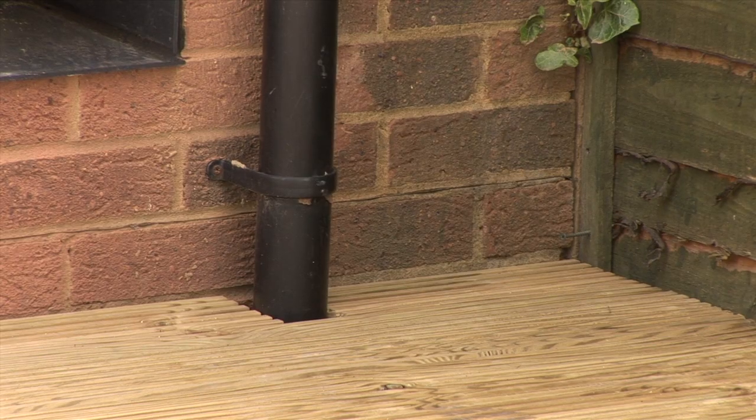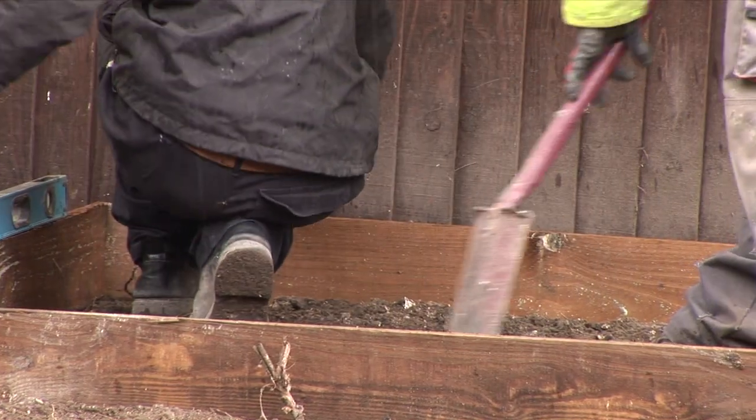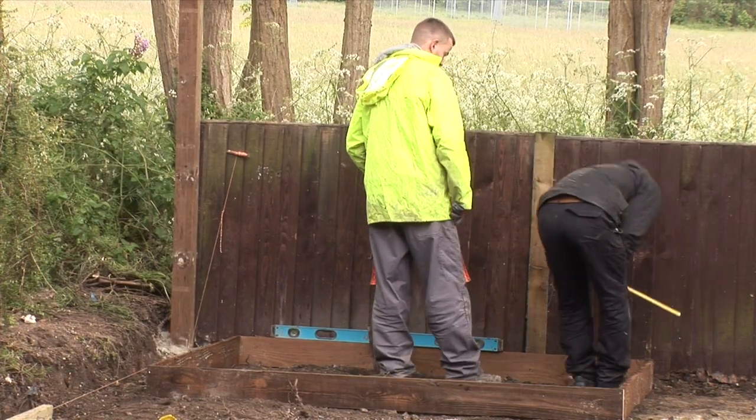Generally the joists are 500mm apart. This client in particular was after a low maintenance garden. In the back left of the garden they're also going to have a shed base — a 6x4 shed's going to be going on there and also a bike lock area.